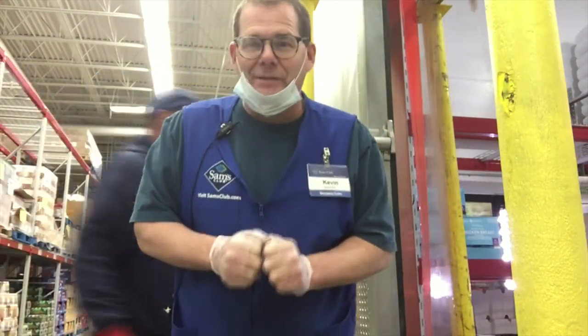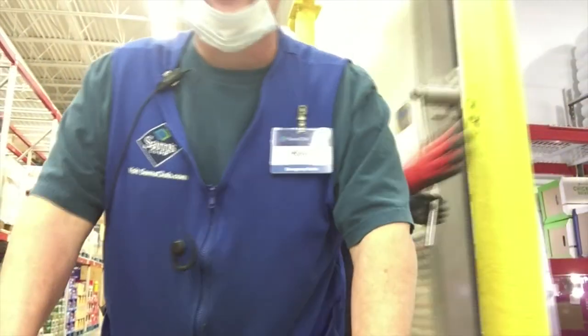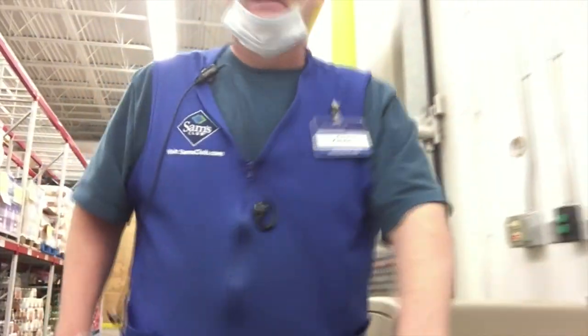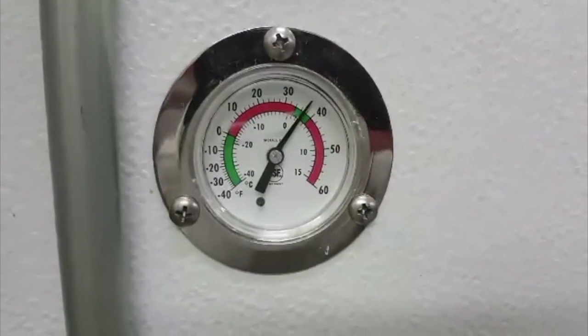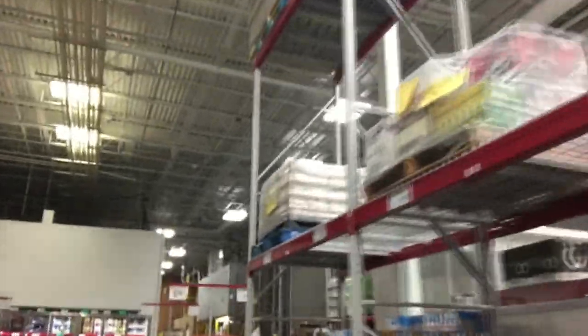Freezer, cooler — I want to be in something that's not as cold as the freezer, so we're going to head down to the cooler now. What's the cooler temperature? The cooler temperature should be about 32 degrees. So it's out of the freezer and into the cooler.